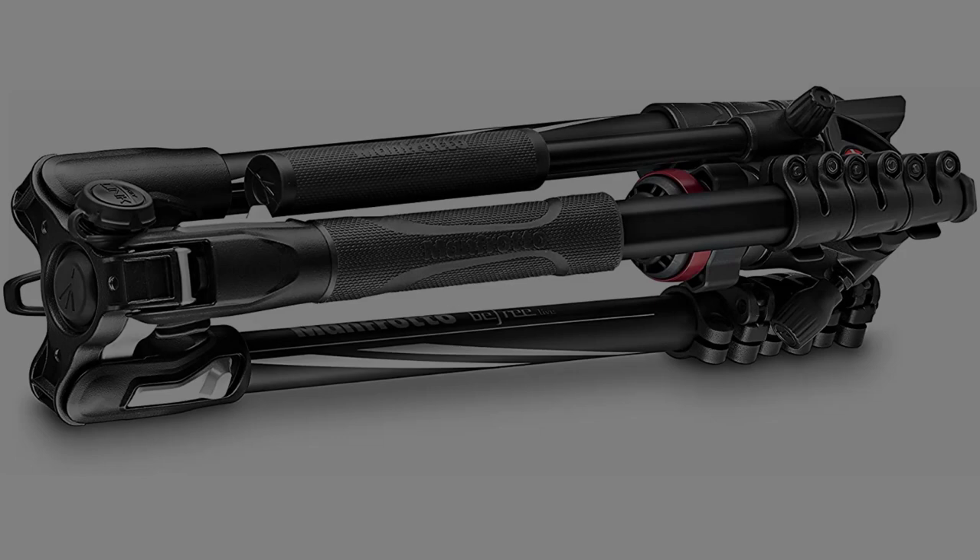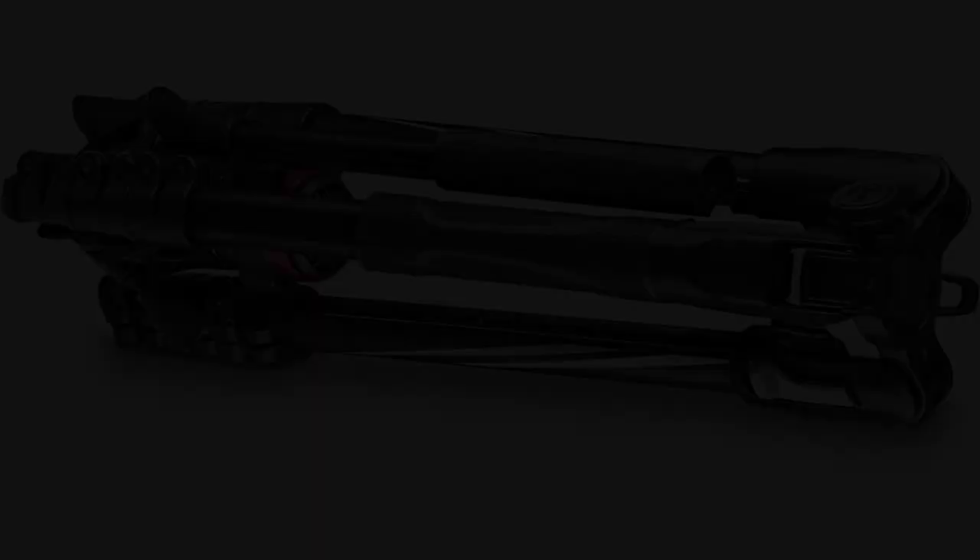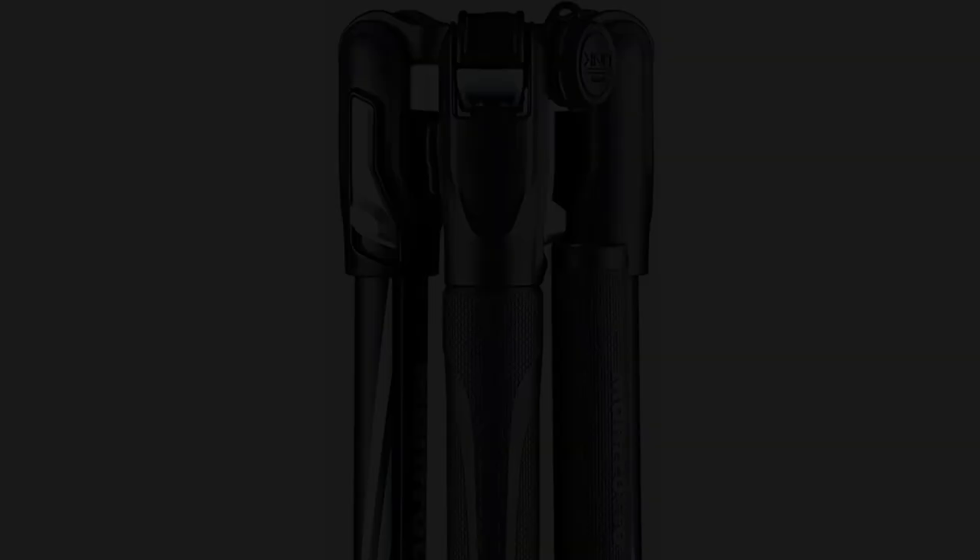The three-stage tripod has a 1.6-inch flat base, a 3/8-16 Easy Link accessory mount, and a hook for attaching a stabilizing weight. The BeFree Live Aluminum Lever Lock Tripod kit folds down to 15.75 inches and weighs approximately 4 pounds.